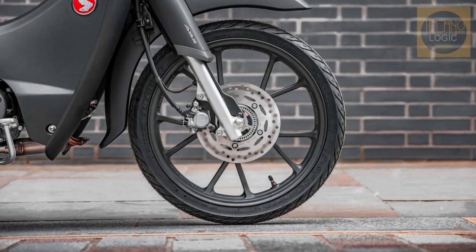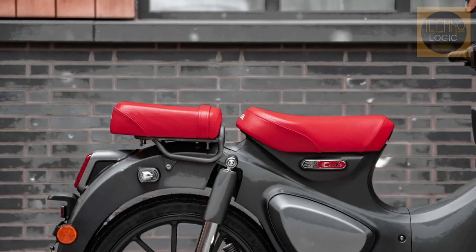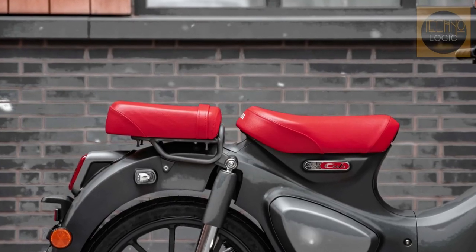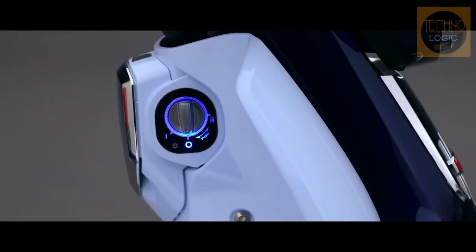Leaving the bike's now legendary styling as it is, Honda instead focused on the new bike's ride quality, introducing revised springs in the front forks and rear shocks to improve on-road handling.